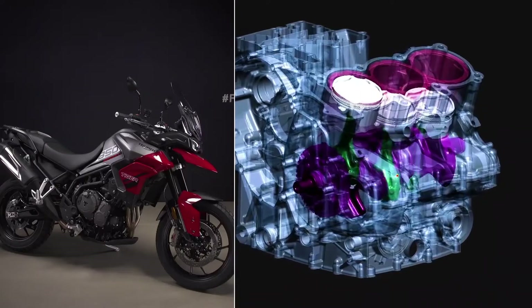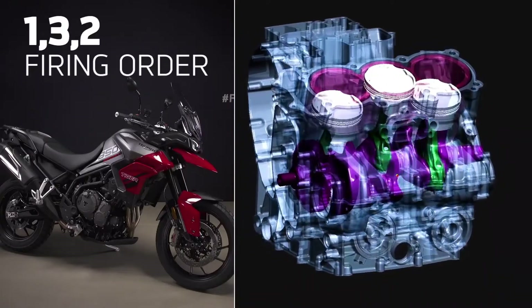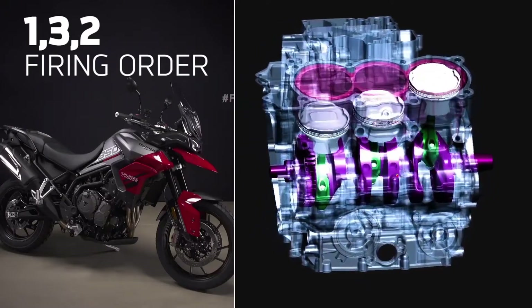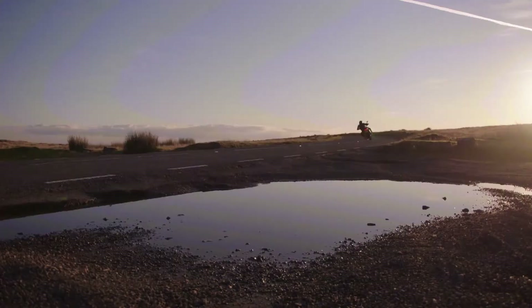The T-plane crank uses a unique 1-3-2 firing order and has the distinctive character, sound and feel of a twin lower down, while maintaining all the torque, feel and delivery of a triple in the mid-range and top way through the rev range.